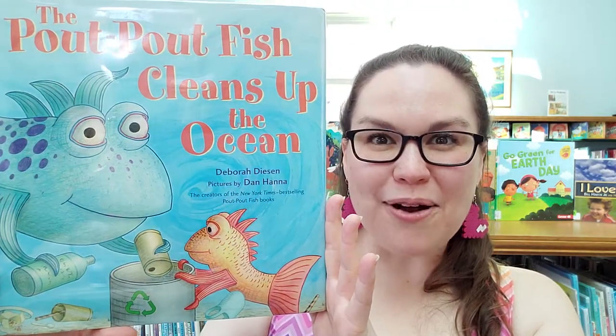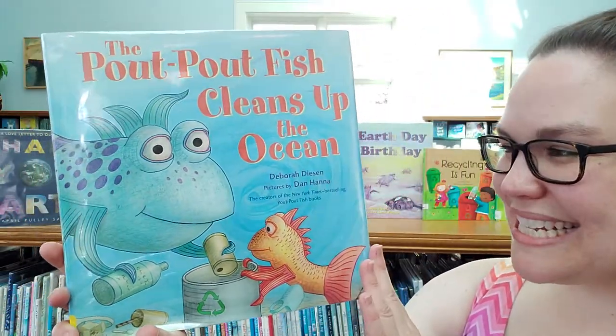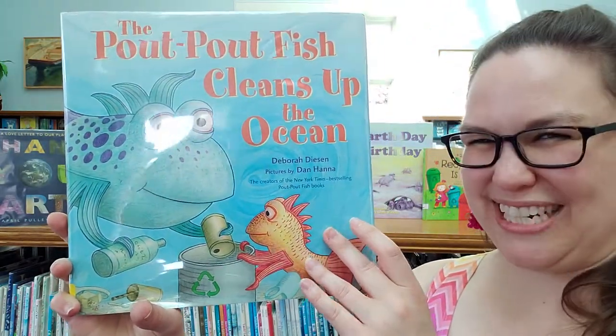Hi everyone! I'm Miss Katie from Rockland Public Library and Happy Earth Day! Today we're going to be reading The Pout-Pout Fish Cleans Up the Ocean, by Debra Deason, illustrated by Dan Hanna. Let's see what happens in The Pout-Pout Fish Cleans Up the Ocean.